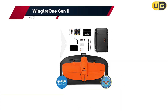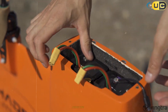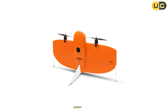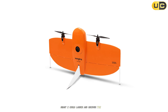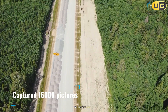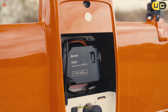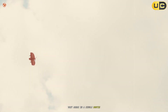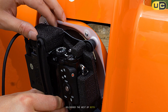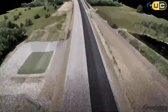Number 1: the WingtraOne Gen 2 — at the pinnacle of the list, a mapping drone that redefines aerial surveying and thermal data collection. The vertical takeoff and landing (VTOL) design allows launching and recovering from almost any terrain, even confined or rough sites. With a flight time of up to 59 minutes and swappable batteries, it covers vast areas in a single sortie, drastically reducing project times. The fixed-wing efficiency combined with VTOL capability delivers long endurance and operational flexibility, with the camera never touching the ground.